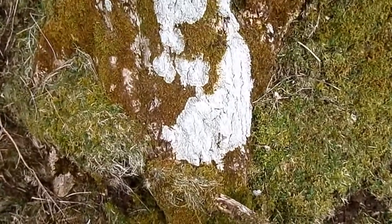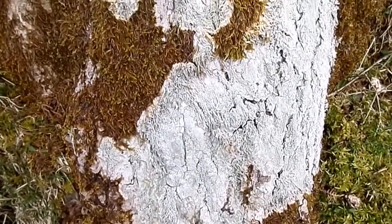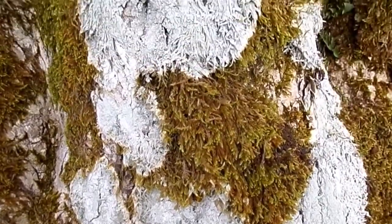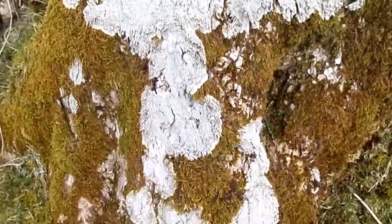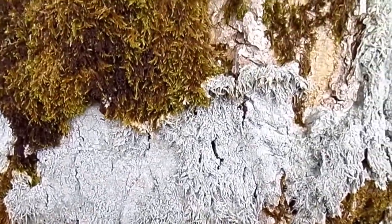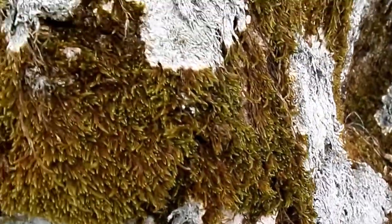Here's a nice example of the actual competition taking place. You can see that the mosses are actually being covered by the lichen, so the lichen here is out-competing. Normally this process is so slow that you couldn't see it, but here, because of the structure of the moss, it's visible. So slowly but surely, this lichen is taking the space that was occupied by the moss.